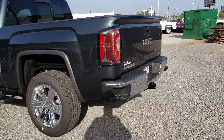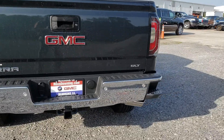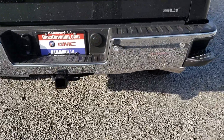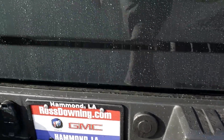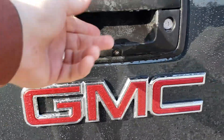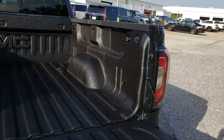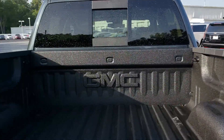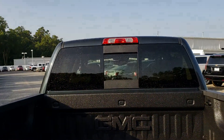You also have the side steps back here in the back to get into the bed. You also have your rear parking sensors right here, your backup camera right here, and the EasyDrop tailgate. And you have the spray-in bed liner from the factory and the sliding back glass.